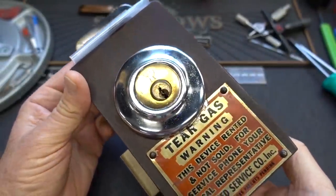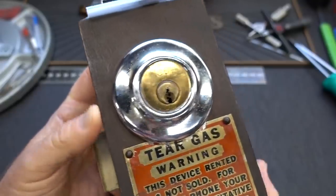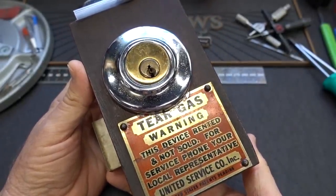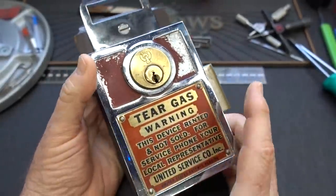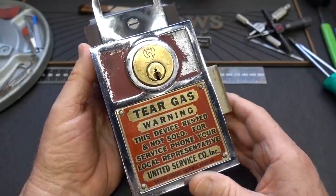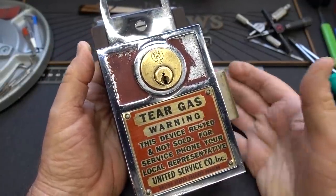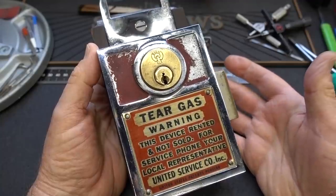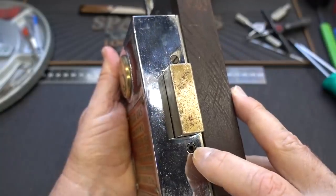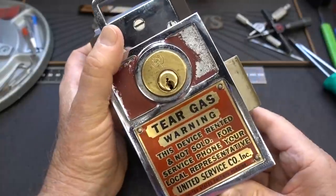Flip this over — you can see we got the tear gas warning on both sides. I would imagine this was on a door that you didn't want anybody to try to jiggle open or try to break through. I could find nothing on the internal mechanism. I did get a note with this from Arlington Lock saying it does not contain tear gas. But I get all kinds of weird stuff from you guys, so just to be sure I did pop open these two screws, just to make sure the ampoules weren't inside of there.